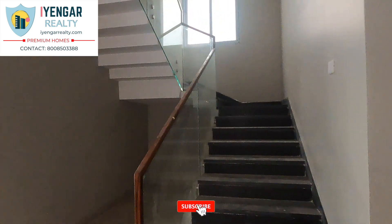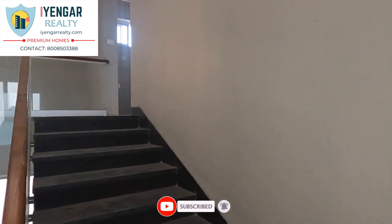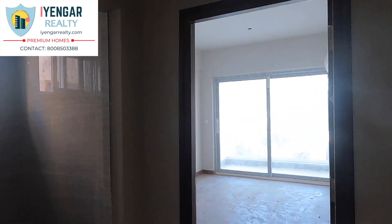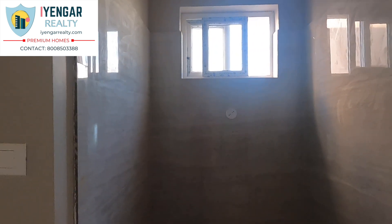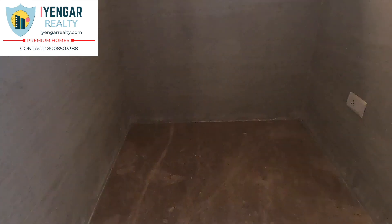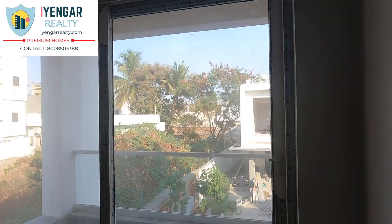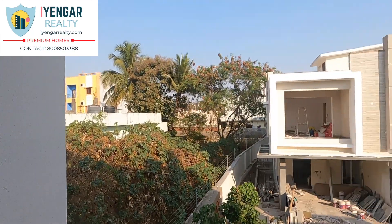Leather finish granite flooring is used for the staircase as we advance to the first floor. Provision for a puja room is made here, sized 5 by 6 feet. There is also a sitout — this balcony overlooks the front view and the entrance of the house.